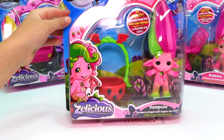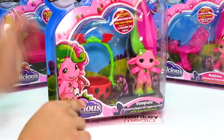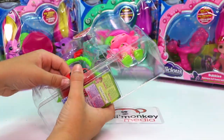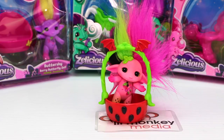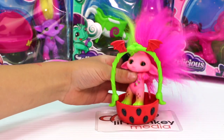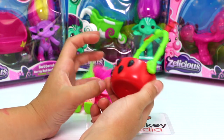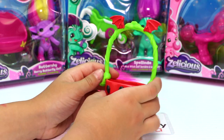Next we're going to open the strawberry scented one, and hopefully this one smells more like strawberries. Oh my gosh, this one definitely has a stronger scent! And here is Vampula. She has her little strawberry swing with two little wings on the top, a leaf and seeds for the strawberries, and then the strawberry basket. It's kind of like bat wings on the top — I think maybe she's supposed to be like a vampire type Zelf.